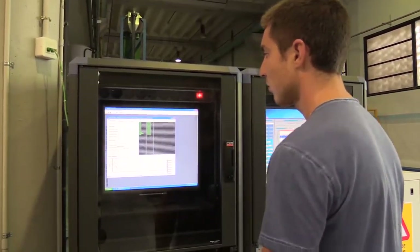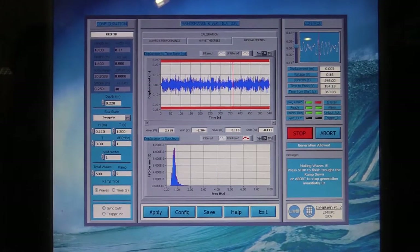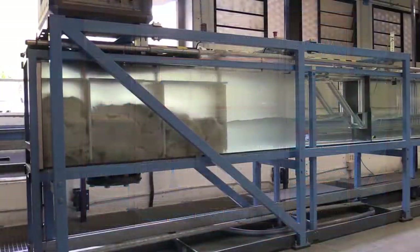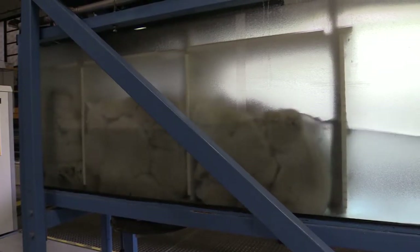The wave maker is governed by software specifically developed by the Laboratory Ingenieria Maritima staff. It is able to reproduce regular and irregular waves, and even real storm series recorded by buoys. At both ends of the flume there are two passive absorption cameras that absorb wave reflections.